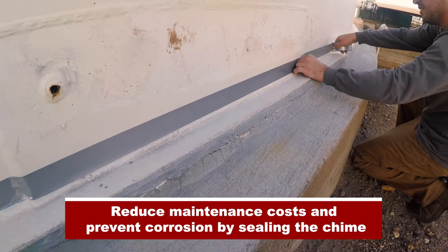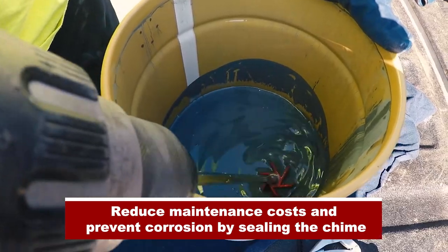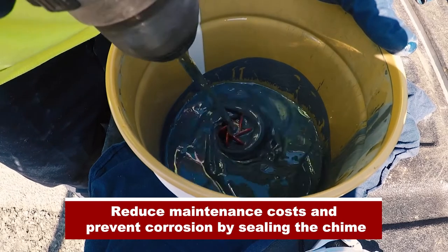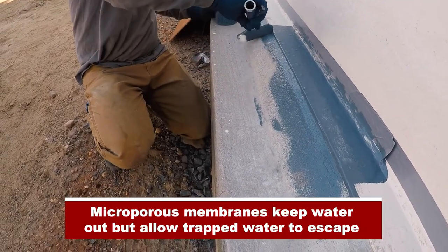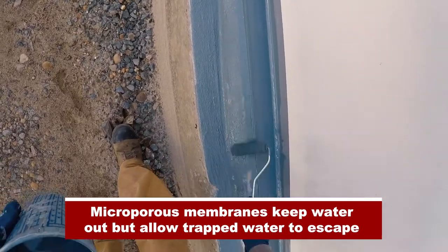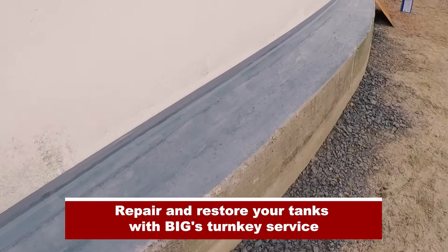Reduce maintenance costs and prevent corrosion by sealing the chime. Microporous membranes keep water out but allow trapped water to escape. Repair and restore your tanks with Biggs Turnkey Service.